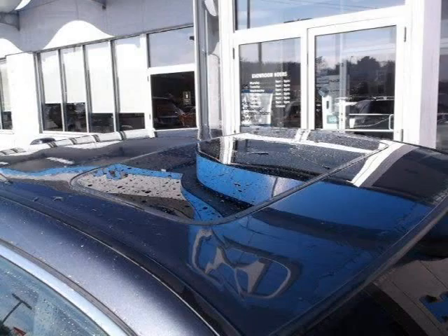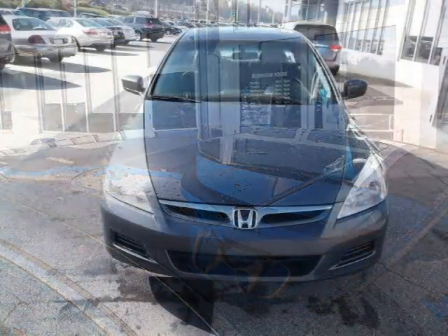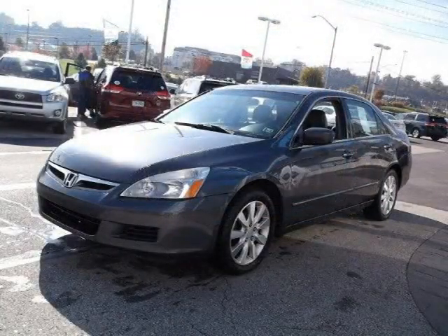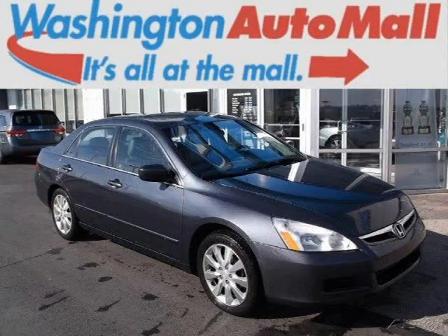This 2006 Honda Accord sedan is located in Washington, Pennsylvania and has 101,477 miles on it. This Honda Accord has a beautiful graphite pearl exterior paint color which is complemented by a grey leather interior color.